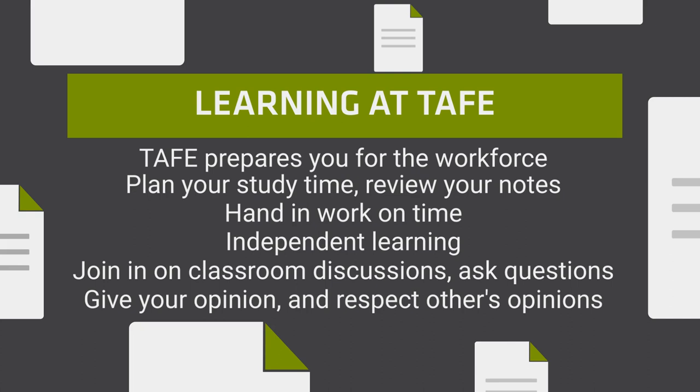Studying at TAFE is about independent learning, joining in on group discussions, sharing opinions and respecting others' opinions. Use the computers and internet appropriately as per the Student Network User Agreement.